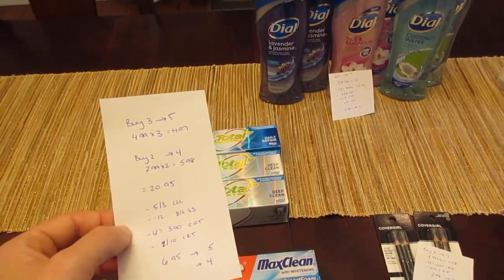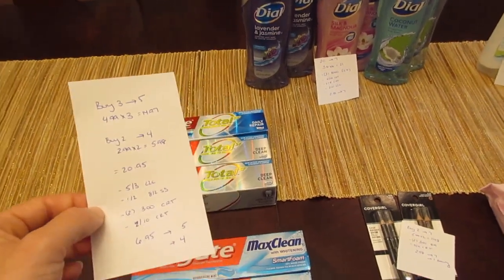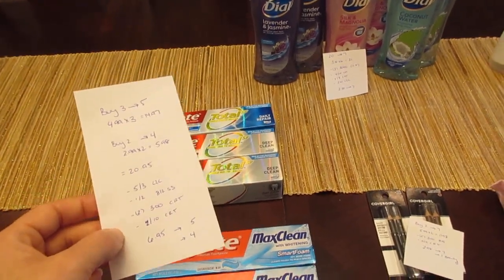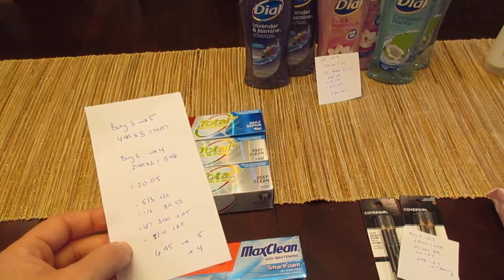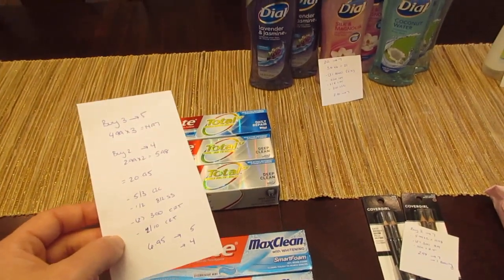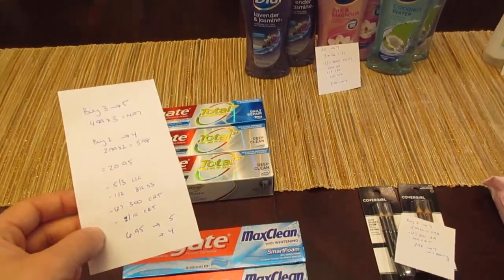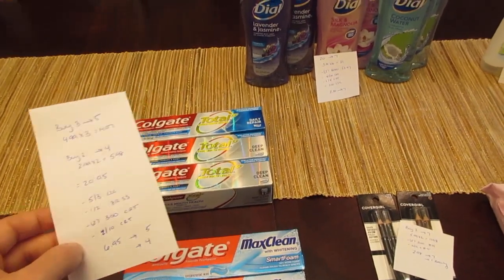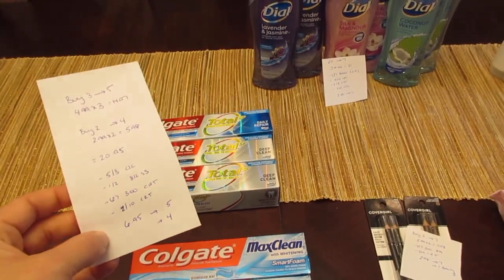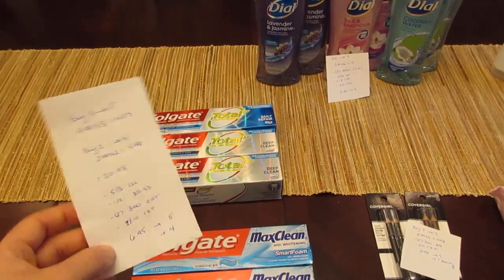We have a $5 off of three load-to-card coupon available to clip today — $5 off three Colgate. I had a $1 off two coupon from the August 2nd Smart Source, and two different $3 CVS coupons for the whitening products. They both came off — I had it all loaded to my card. The coupon machine was down at my store, so I loaded everything and they did both apply. I also had a $2 off $10 CVS coupon for toothpaste and toothbrushes. So I paid $6.95, and I got back the $5 for the first deal and the $4 for the second deal — a little moneymaker on all of the toothpaste.